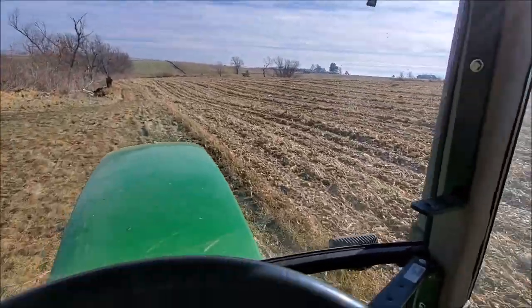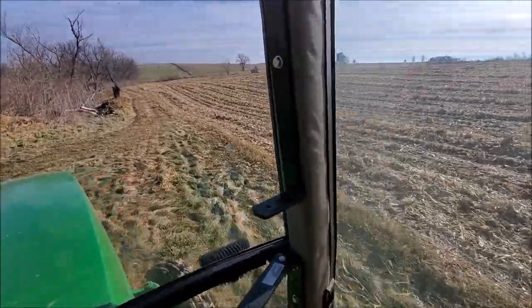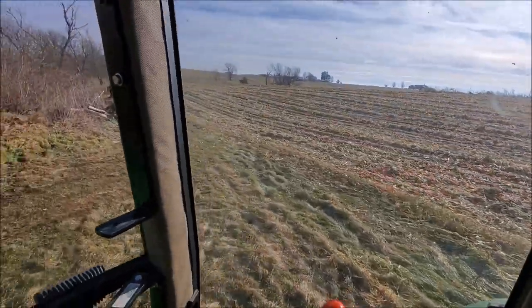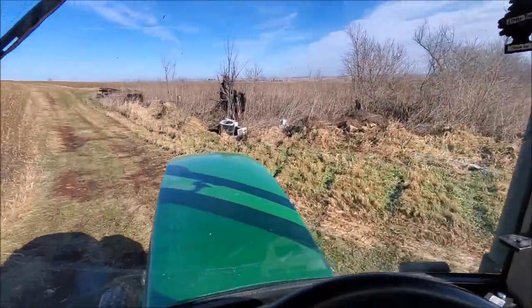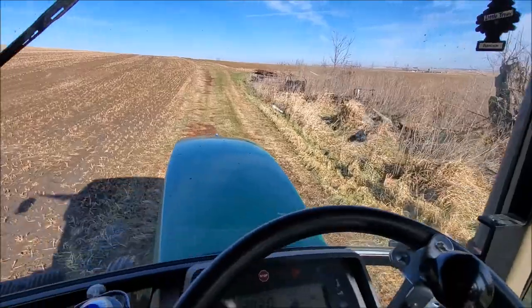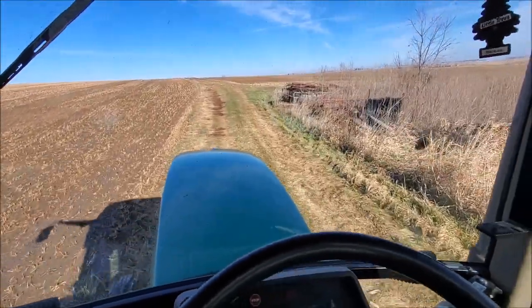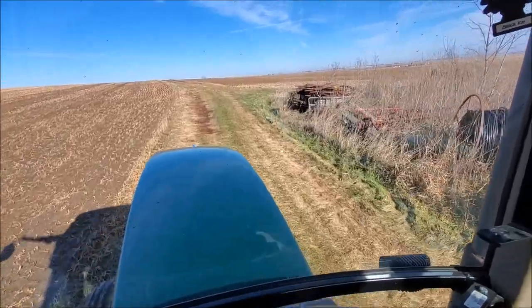I got one more field across the road to do. I'm not sure if I'm going to be able to do it — it's above freezing now and with the sun it's getting a little greasy out here on top of the ground. I just got a little bit of mud sticking to my tires, but we'll try it out and see how it is.